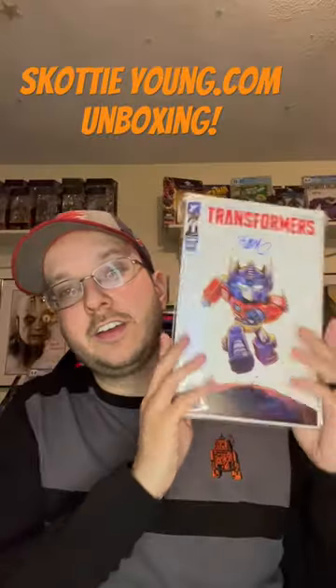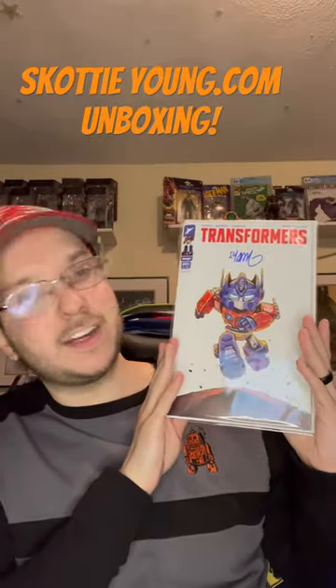The second book is the fourth printing of Transformers No. 1, signed by Scotty Young, with Optimus on the cover. They did not make a third printing with a Scotty Young cover, so that's it. Check us out next time.